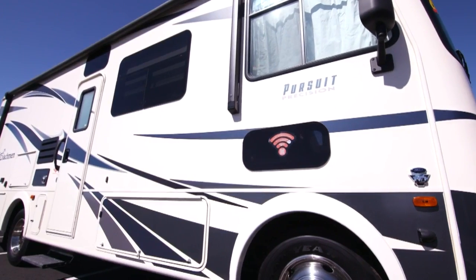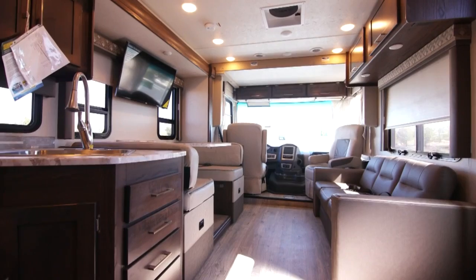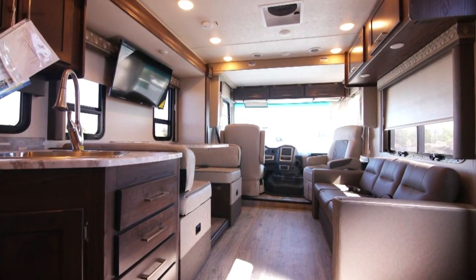We're in the 27, it's a Pursuit made by Coachman, a Class A. What's nice is I'm running a generator right now and you can't even hardly hear it — it's an ONAN, very quiet.